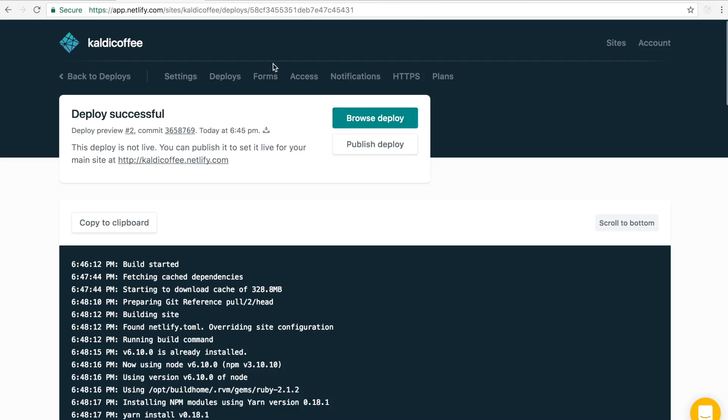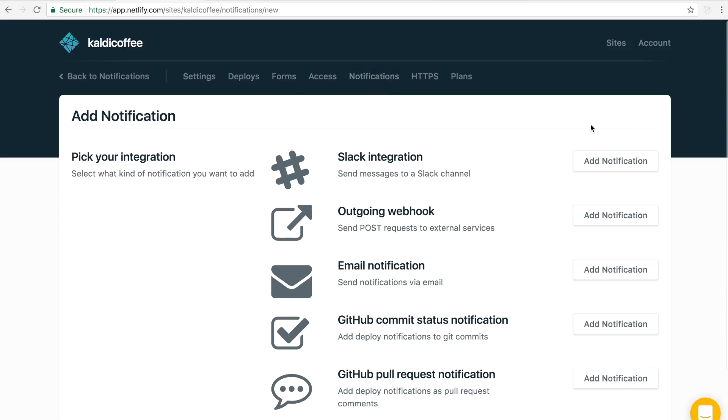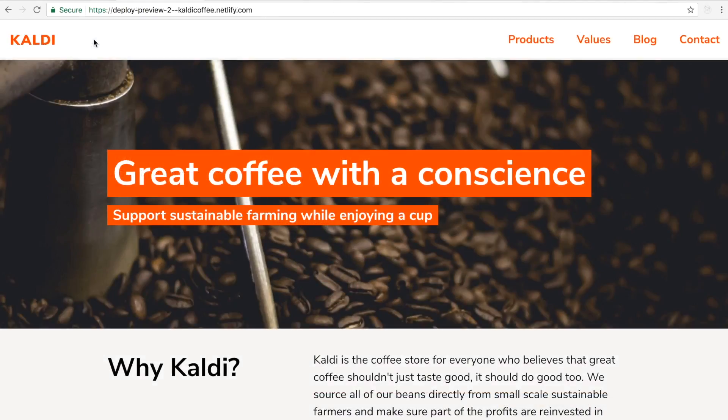This CI notification appears in the notifications tab. Once you've integrated a site with Git, these notifications get set up automatically. If you want to add special notifications — for example, an actual message on the pull request every time something changed for visual representation — you can configure that here as well.